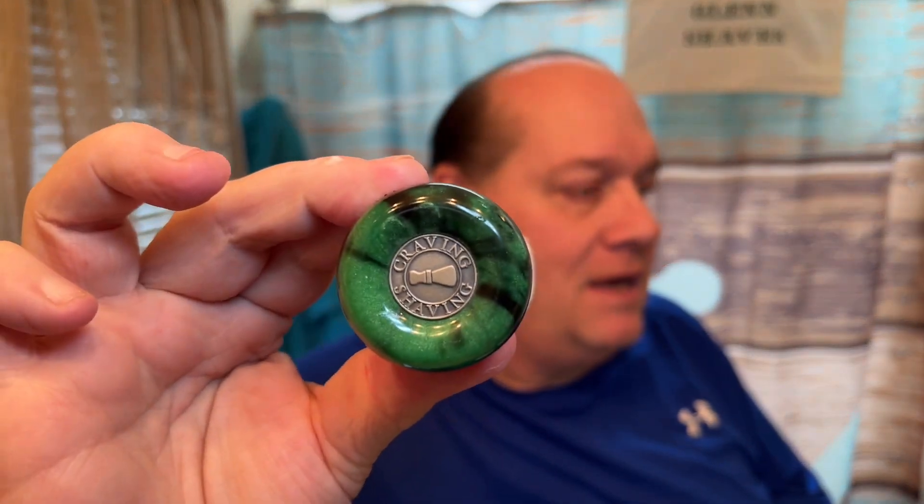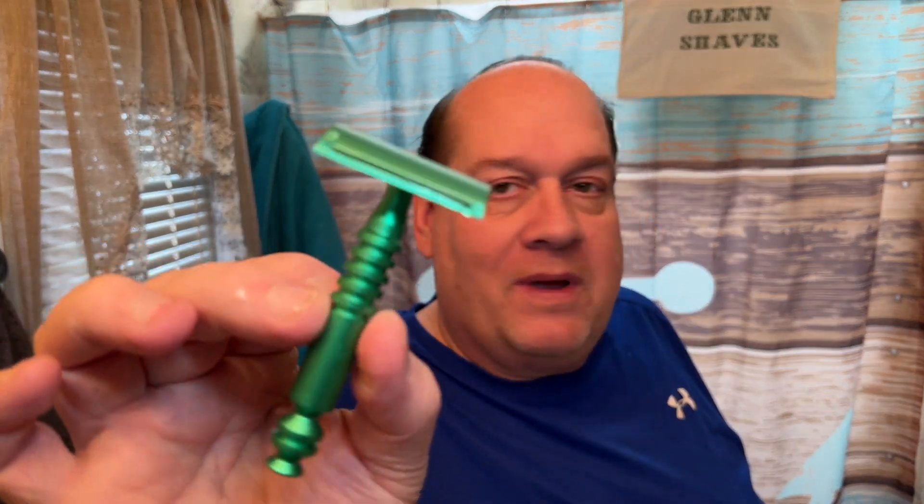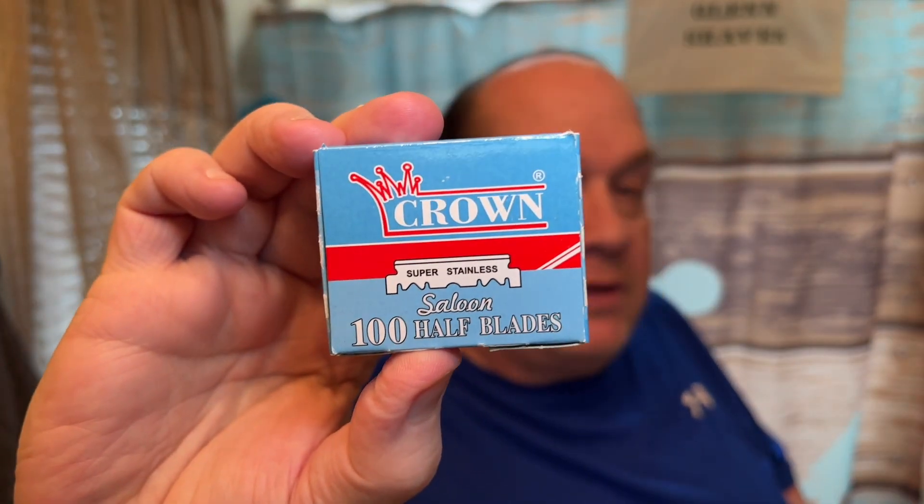I got that all whipped up in the Timeless bowl and it smells awesome. I'm using the Craving Shaving brush today with that awesome Fanchorian knot — thanks to my buddy Josh. This is just creamy goodness; to me it's almost like an aquatic, spicy baby powder kind of scent — it's really good. Razor today is the Razor Rock Eco with the factory handle, and in there is a Crown blade — the half DE blade they send when you buy from Italian Barber.